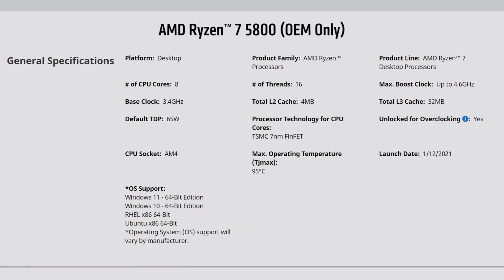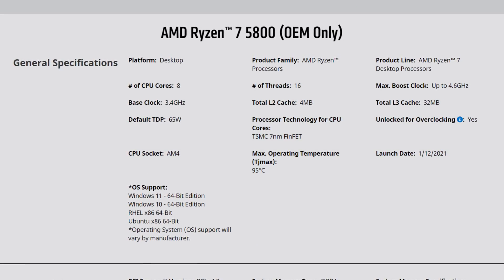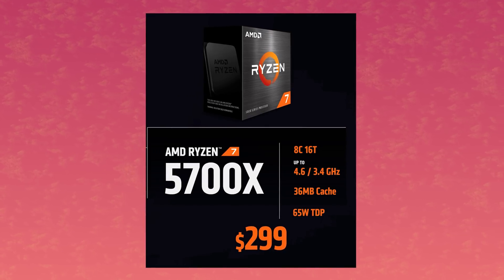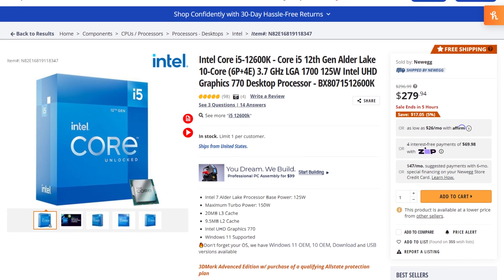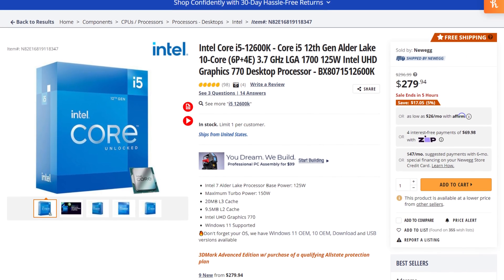There's also the 5700X. It looks like it's just a rebadged Ryzen 5800 non-X, a model that was only available to OEMs until now. Price-wise, it's pretty interesting at $299.99 — but the 12600K is probably a better choice performance-wise. The 12600K will wipe the floor with the 5700X, but the cost to entry with Intel platforms is definitely higher.